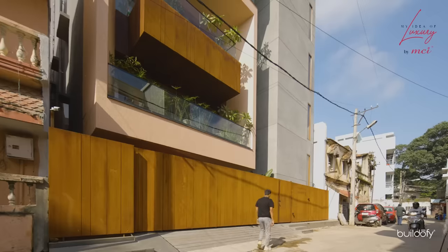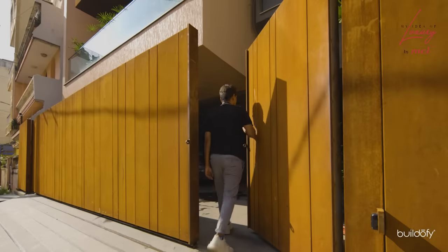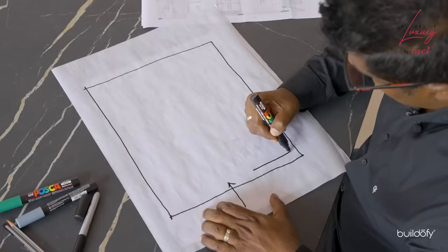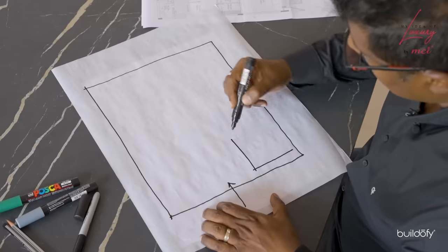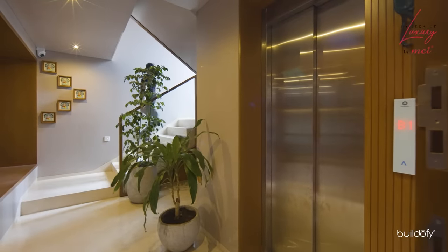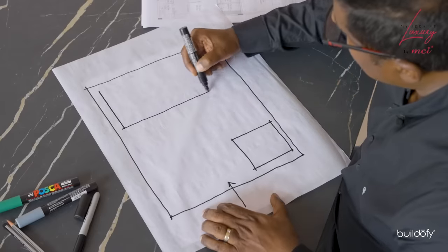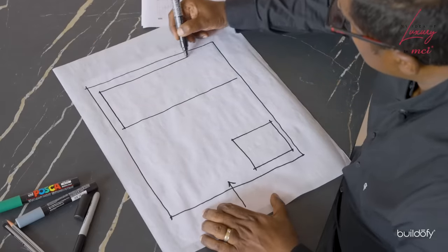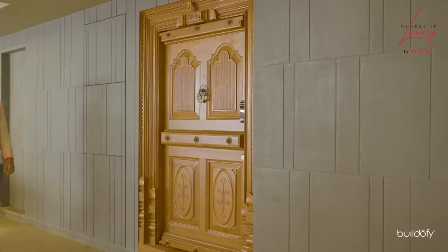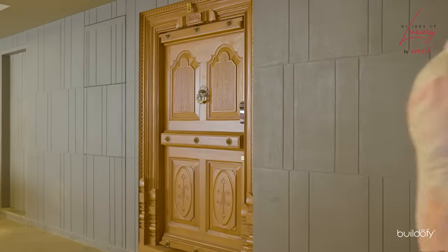We enter through the northern side, with both vehicle and pedestrian entry. The main staircase core, which has the lift and staircase, is in the northwest quadrant of the property, and all the services and an office for the client are tucked in at the rear on the southern and western side. We have also used the door of the old ancestral property as an entry to the office.